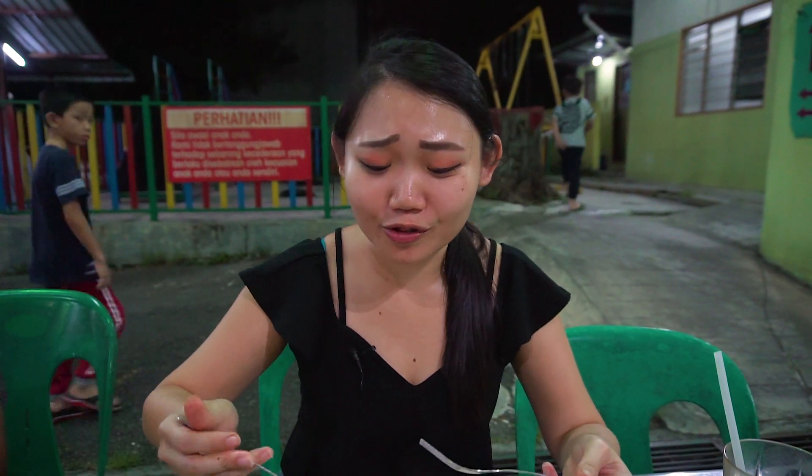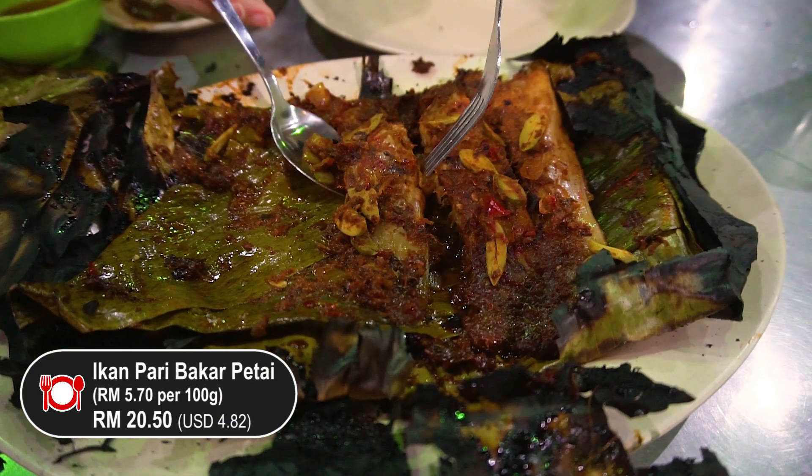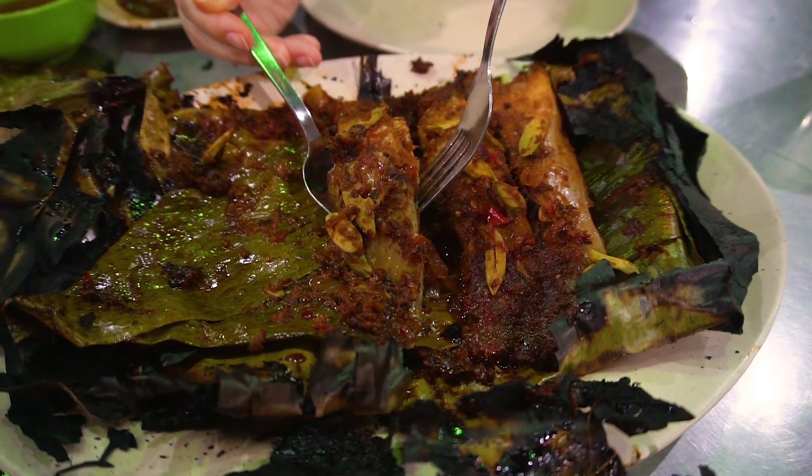Right here I have my calamari — still nice and crispy. Really love the freshness of the squid, so good. Now I'm excited to try the fish. Another thing we ordered here is the ikan bakar petai — you can see all the onions and petai on it.